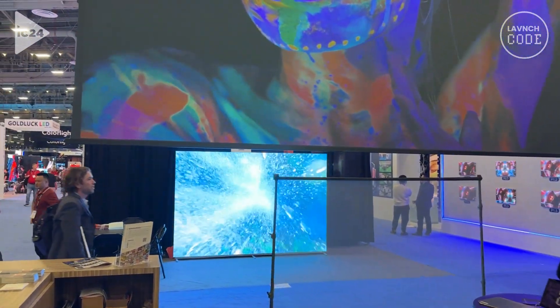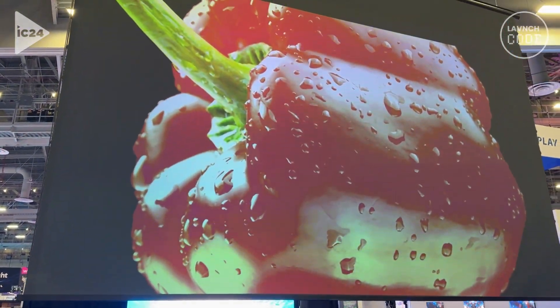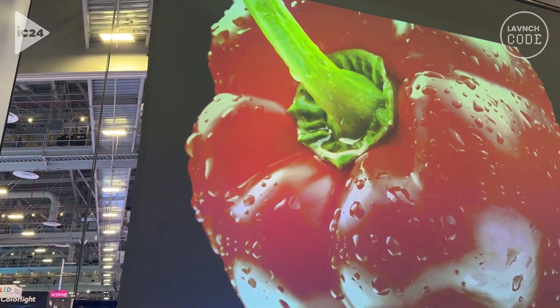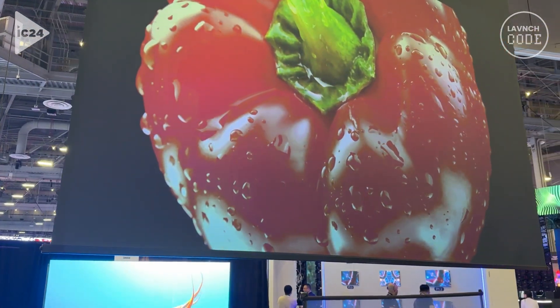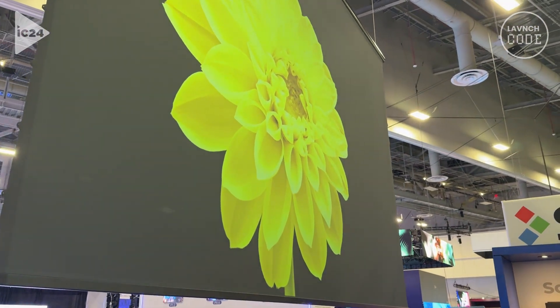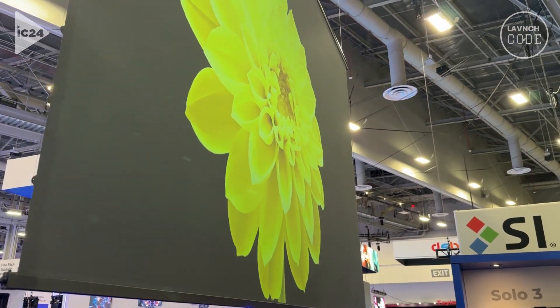What is so unique about the carbon black that we are putting on this projection screen today is when you go off-axis, you'll notice there is zero change in the image. This image is exactly the same from a 160-degree view all the way around — side to side and top to bottom.